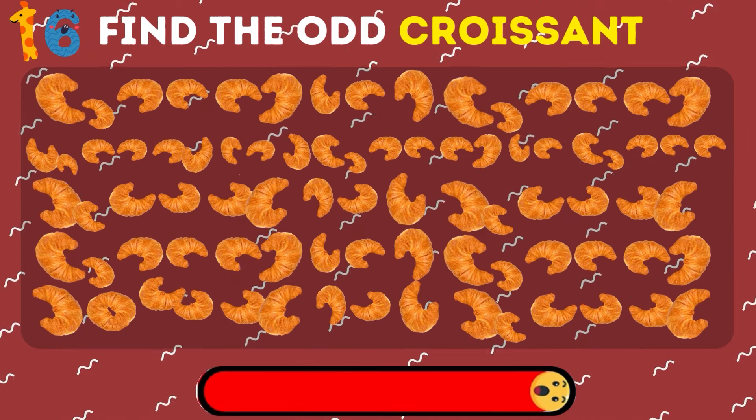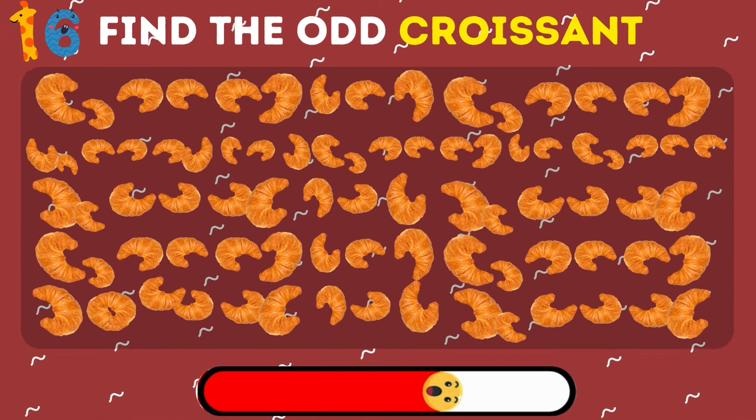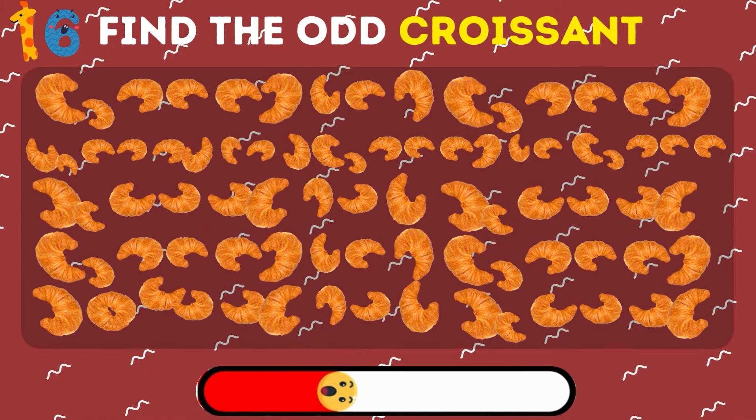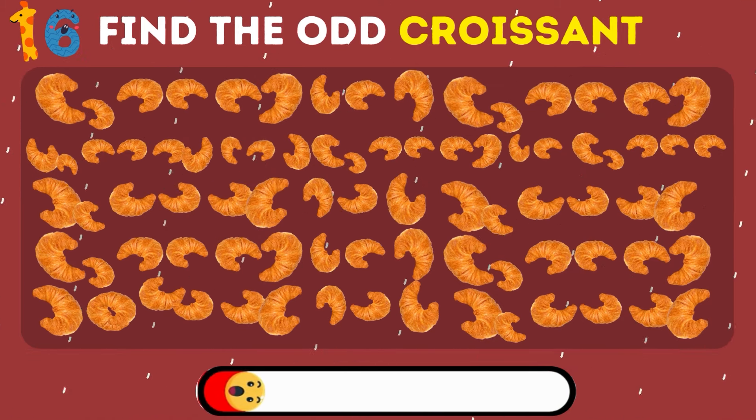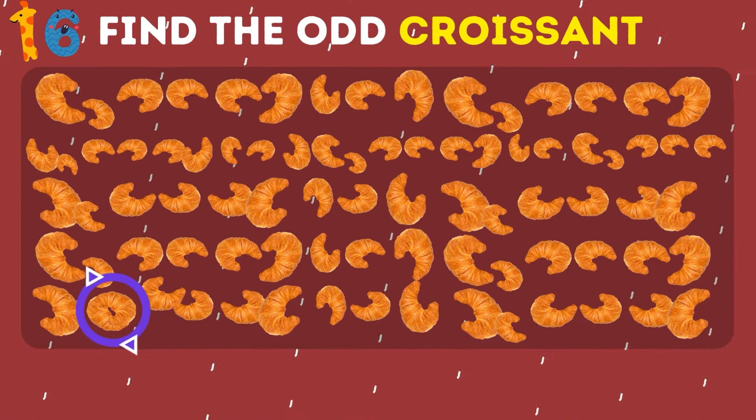Now try to find the unique croissant emoji. This croissant is round.